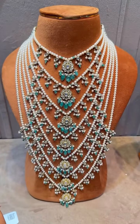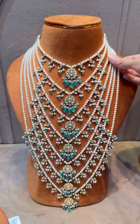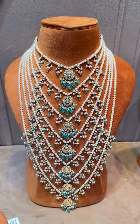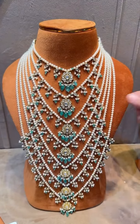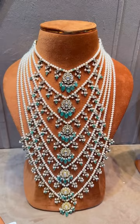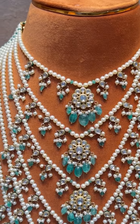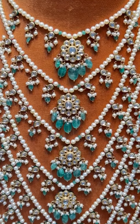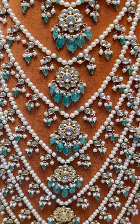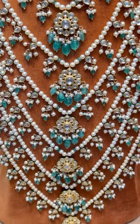Next we have the famous satlada — a seven-line necklace with pearls. This piece features fresh water pearls, beautiful uncut diamond motifs, emerald beads. The satlada originates from the Nizam family and looks royal and rich when worn. This piece is around 13 lakh.